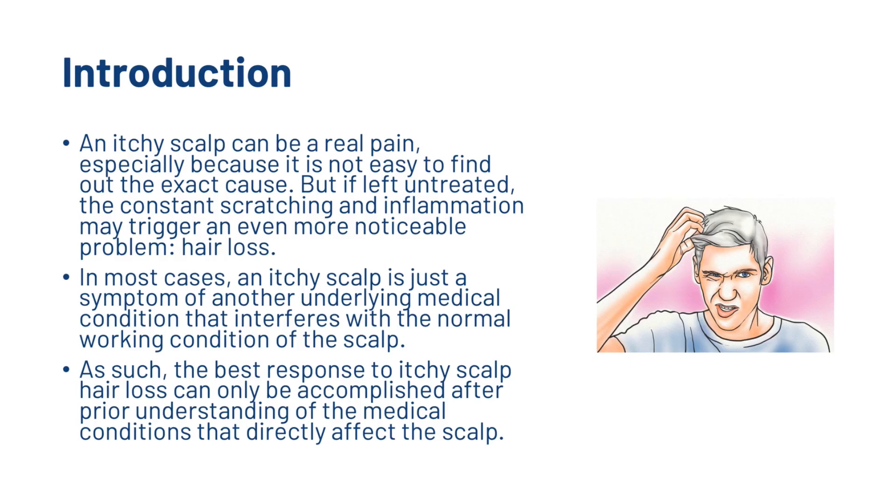An itchy scalp can be a real pain, especially because it is not easy to find out the exact cause. But if left untreated, the constant scratching and inflammation may trigger an even more noticeable problem – hair loss. In most cases, an itchy scalp is just a symptom of another underlying medical condition that interferes with the normal working condition of the scalp.